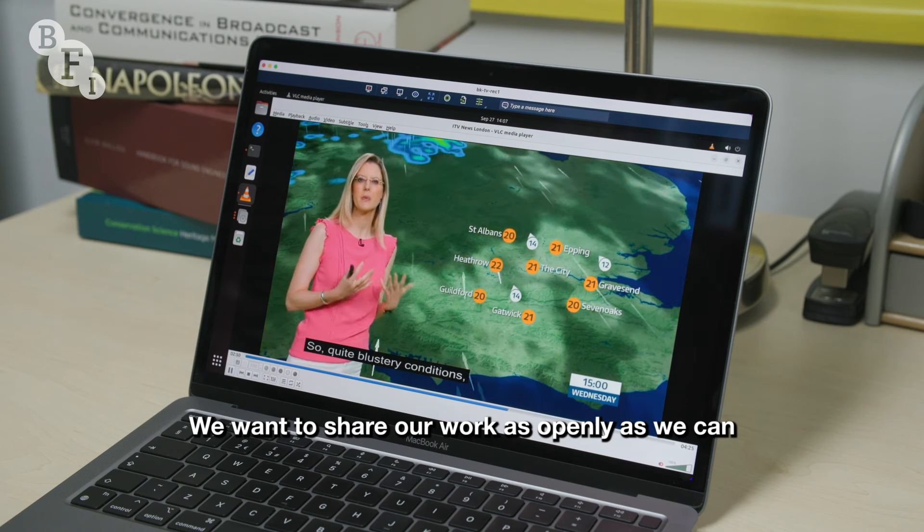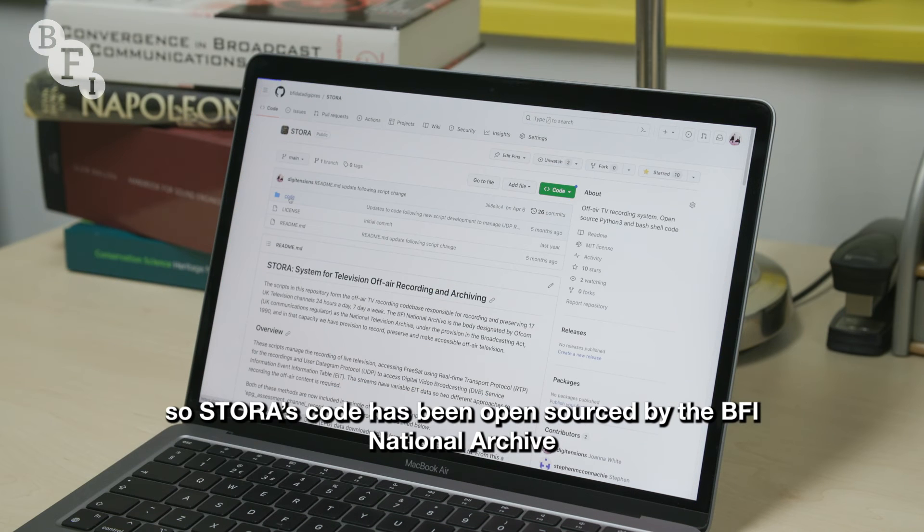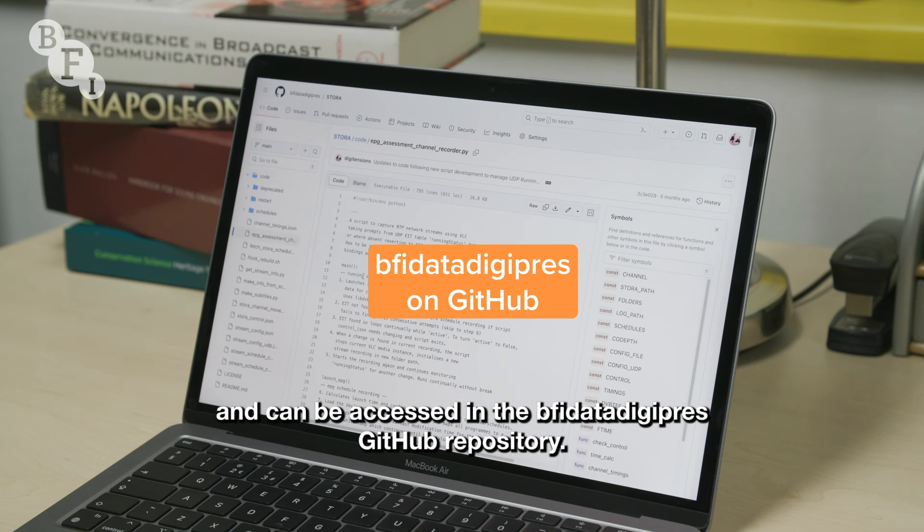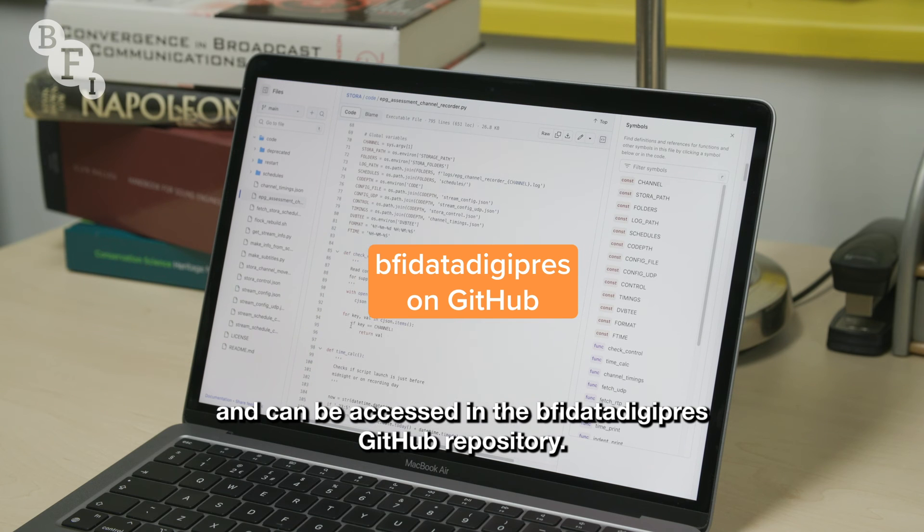We want to share our work as openly as we can, so STORA's code has been open-sourced by the BFI National Archive and can be accessed in the BFI Data DigiPress GitHub repository.